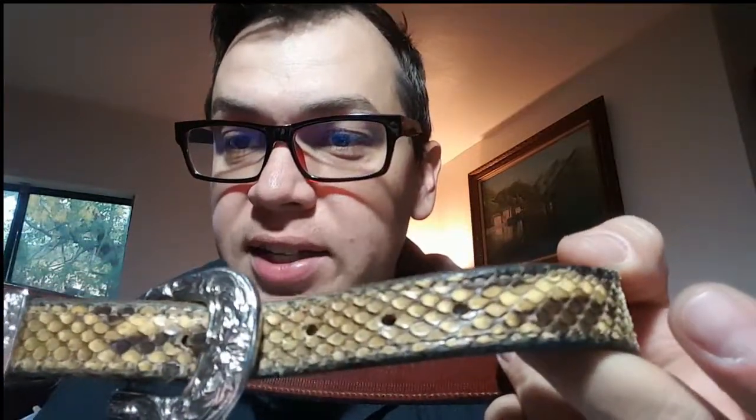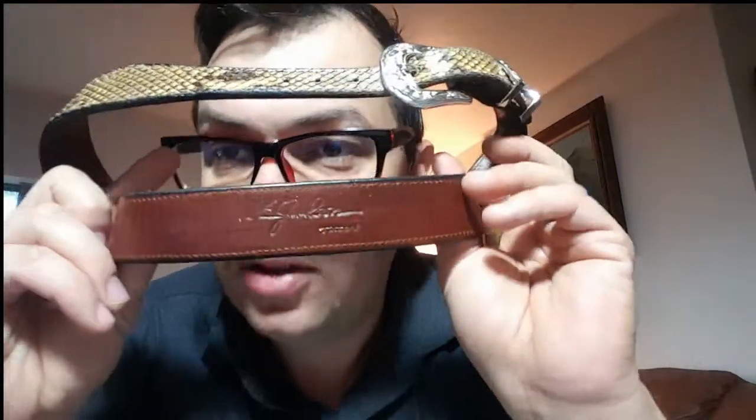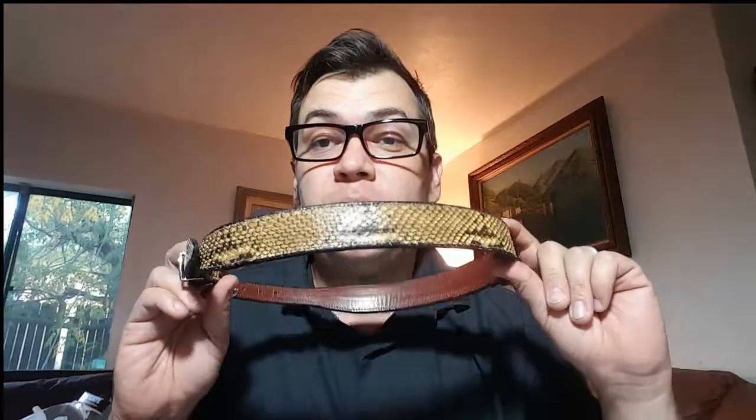This is an actual snakeskin belt made with real snakeskin — probably python most likely. It has a nicely detailed buckle and a maker's mark that looks like it says 'SE Jackson,' stamped Tucson. That means this was actually made here in Tucson by a local leathersmith. It's probably not someone well-known on eBay, but someone will want it because it's a unique handmade item.